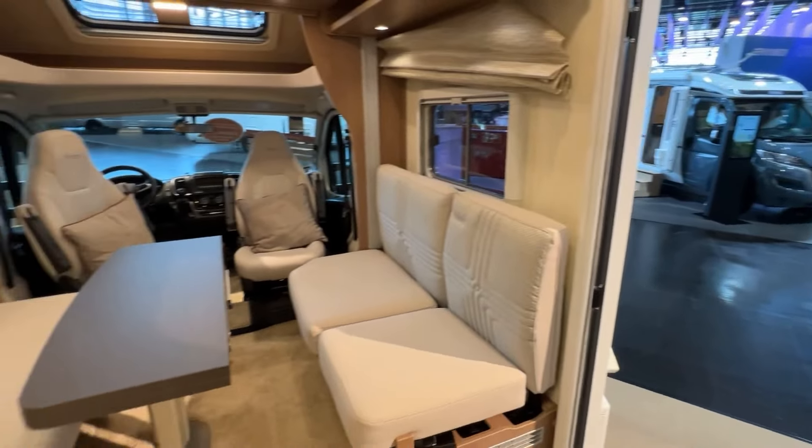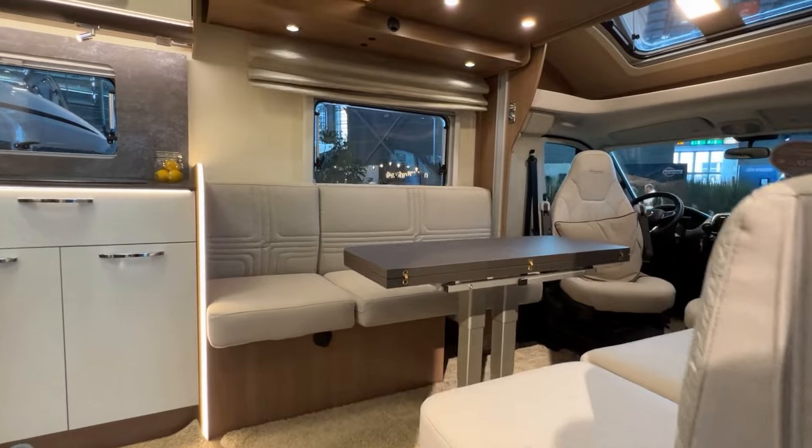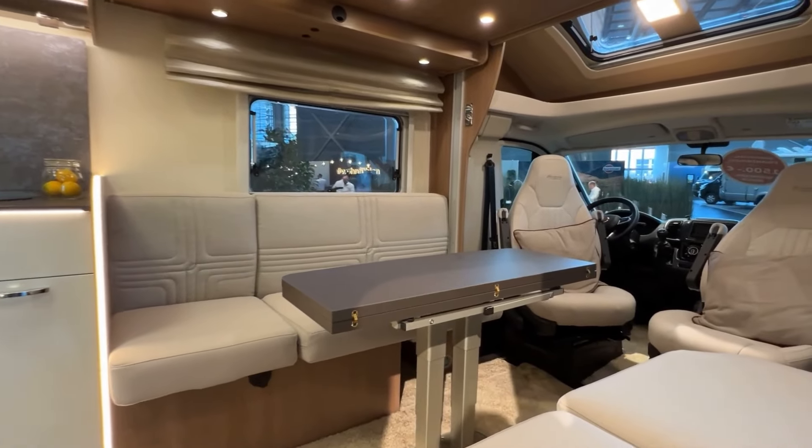The pricing of this motorhome is not yet confirmed but it costs approximately around £95,000.